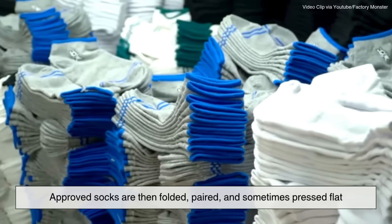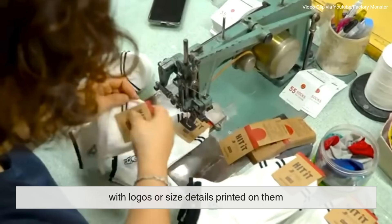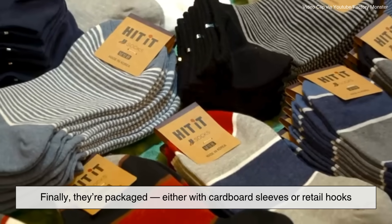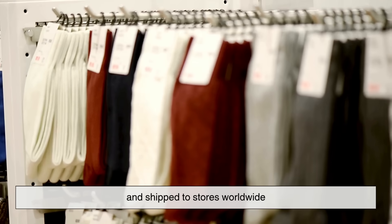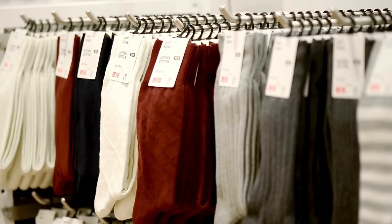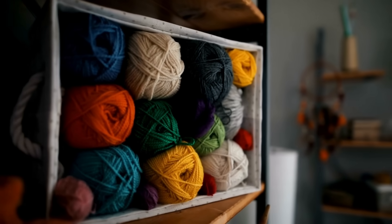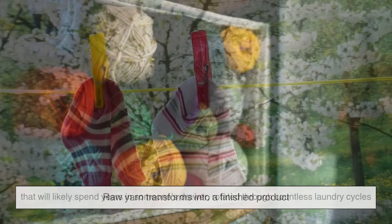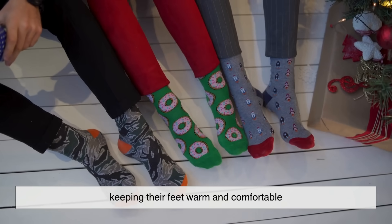Approved socks are then folded, paired, and sometimes pressed flat, with logos or size details printed on them. Finally, they're packaged — either with cardboard sleeves or retail hooks — and shipped to stores worldwide. It's amazing to think that in just a few hours, raw yarn transforms into a finished product that will likely spend years in someone's drawer, rotated through countless laundry cycles, keeping their feet warm and comfortable.